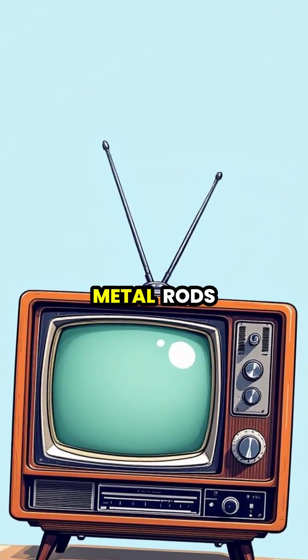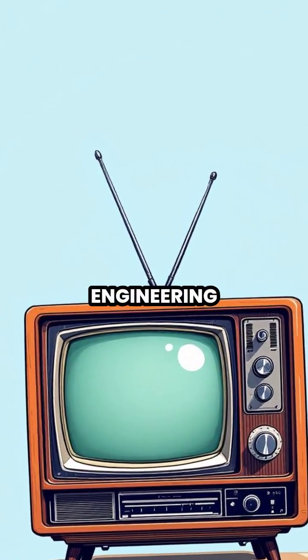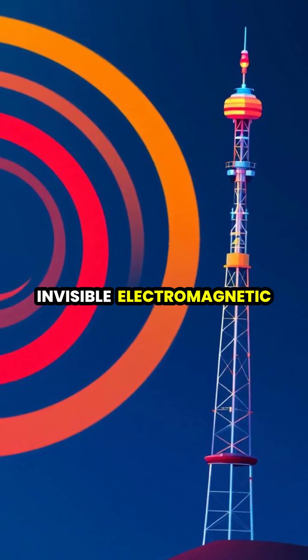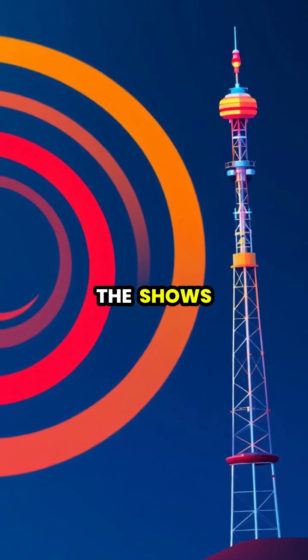TV antennas might seem like simple metal rods, but they're actually incredible feats of physics and engineering. Let's explore how these devices capture invisible electromagnetic waves from the air and transform them into the shows we love.